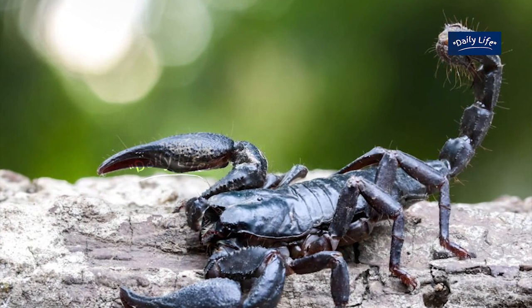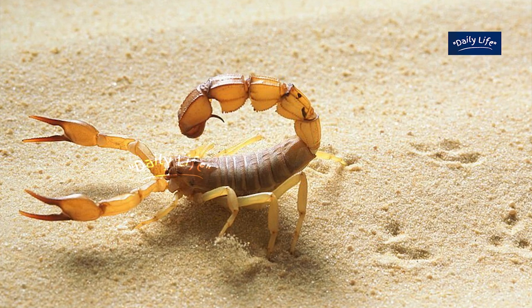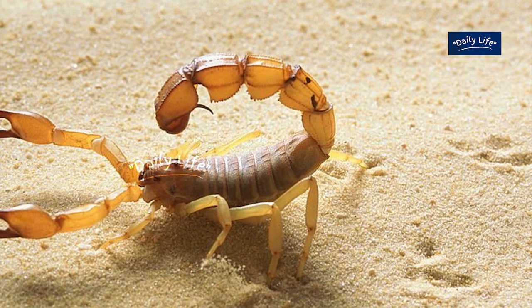They use their pincers to catch their prey and their stinger to inject venom. The venom is a complex mixture of different toxins, including neurotoxins and cytotoxins, which cause pain, paralysis, and death in their prey.